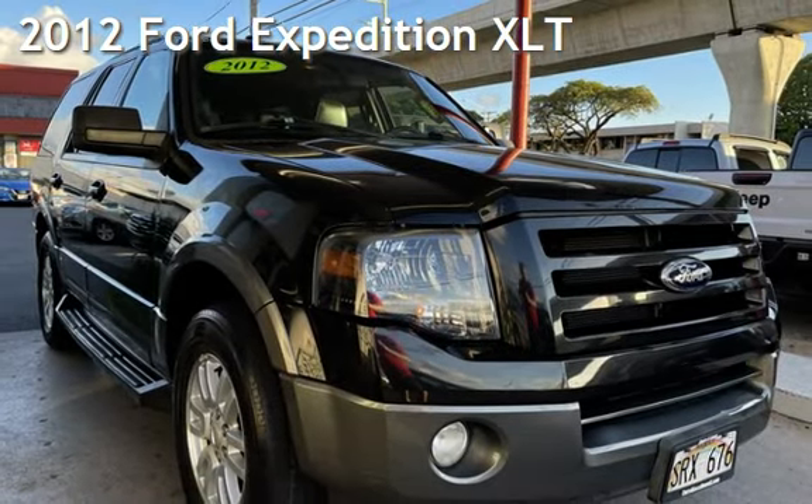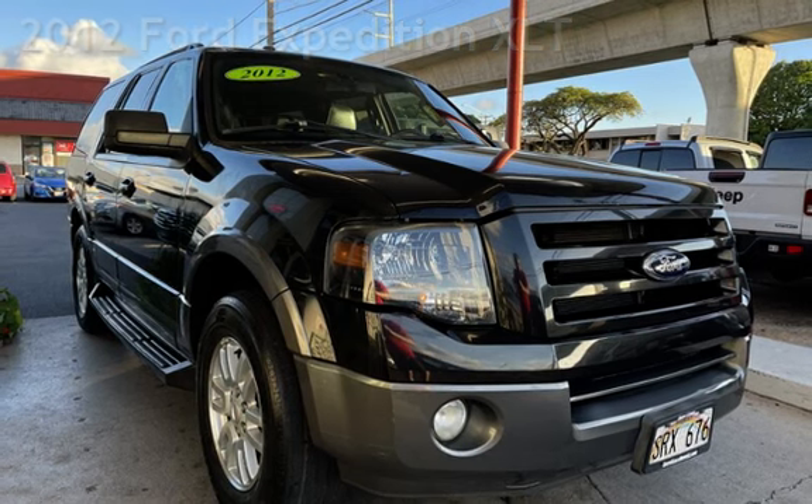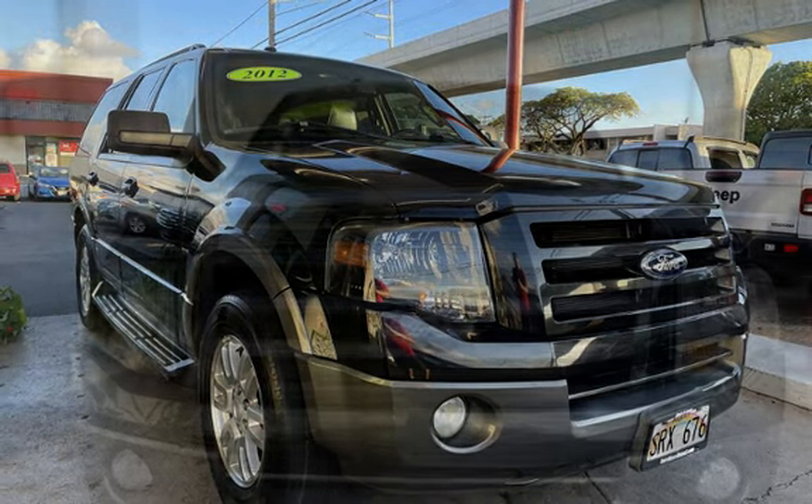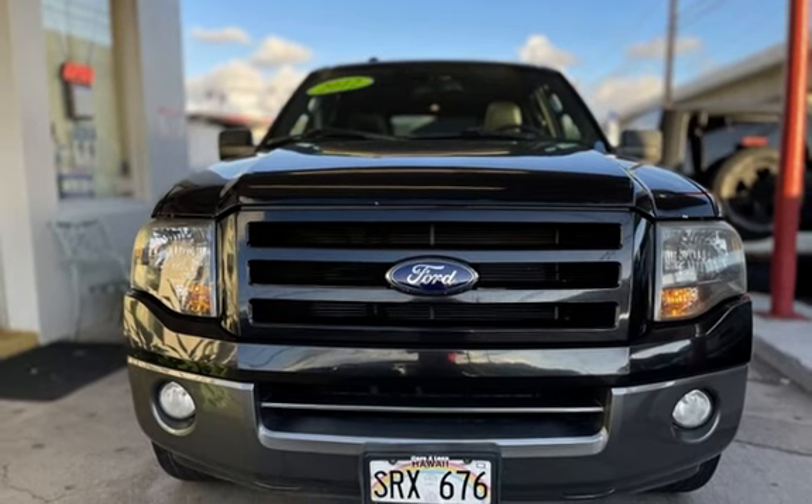Presenting a pre-owned 2012 Ford Expedition XLT. This four-door SUV has an eight-cylinder, 5.4-liter V8 engine, with rear-wheel drive, and an automatic transmission.